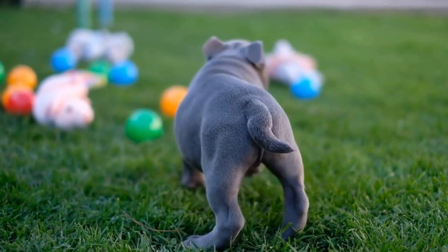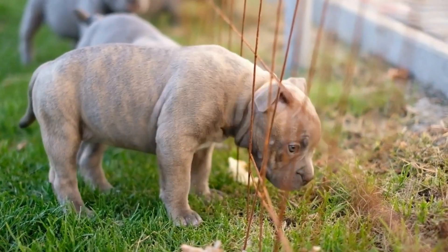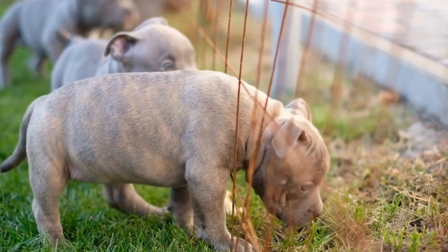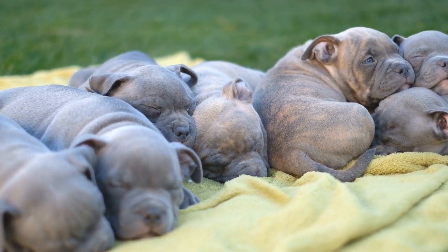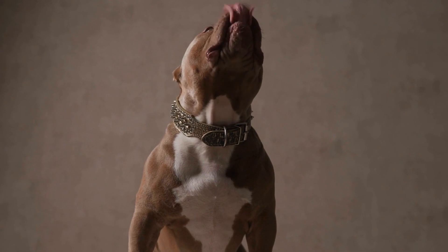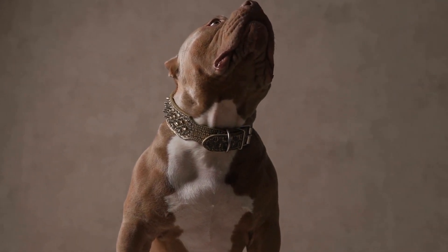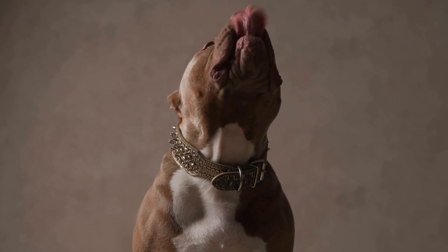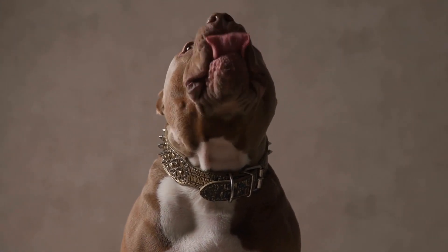Providing Ample Exercise. American Bullies are an active breed and require regular exercise to release their energy. A tired bully is a happy bully. Ensure that you have a designated area in your home or access to a nearby park where your dog can exercise safely. Regular walks, playtime, and mental stimulation activities are essential to keep your bully physically and mentally stimulated.